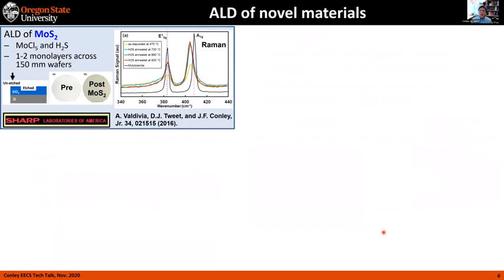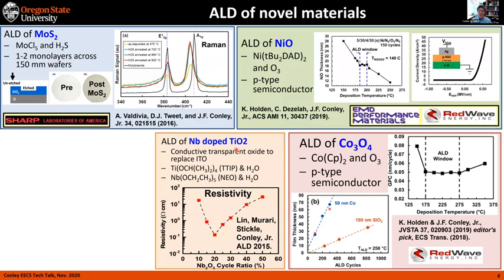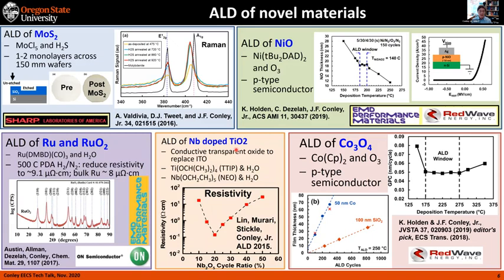We do material development with atomic layer deposition across a wide variety of materials. We work on sulfides — currently tungsten disulfide — a lot of different types of oxides including p-type semiconductor oxides like nickel oxide and cobalt oxide, as well as conductive oxides like niobium-doped titanium dioxide. Today we'll talk about insulating oxides like hafnium, zirconium, and so on. And finally, also conductive materials — the first paper on ALD of ruthenium using a novel precursor and also conductive ruthenium oxide. A lot of these are in collaboration with industrial partners, directed toward device applications.